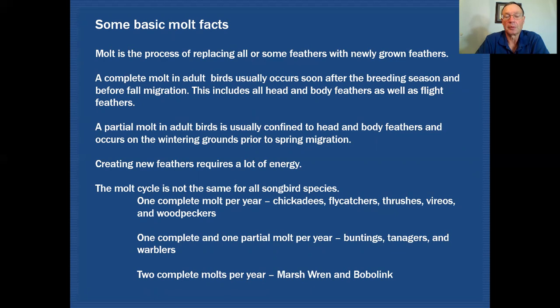The molt cycle is not the same for all songbird species. Species that have just one complete molt per year include chickadees, flycatchers, thrushes, vireos, and woodpeckers. Then there's a group that has one complete molt plus one partial molt per year, including buntings, tanagers, and warblers. Some birds actually have two complete molts per year — things like Marsh Wren and Bobolink — because they live in environments with rough surfaces causing a lot of feather abrasion, so they benefit from that second complete molt.